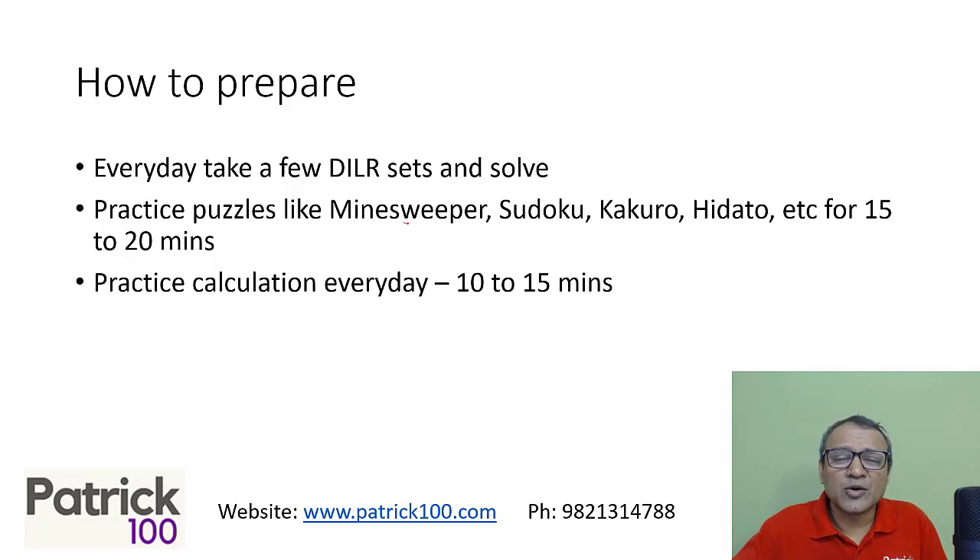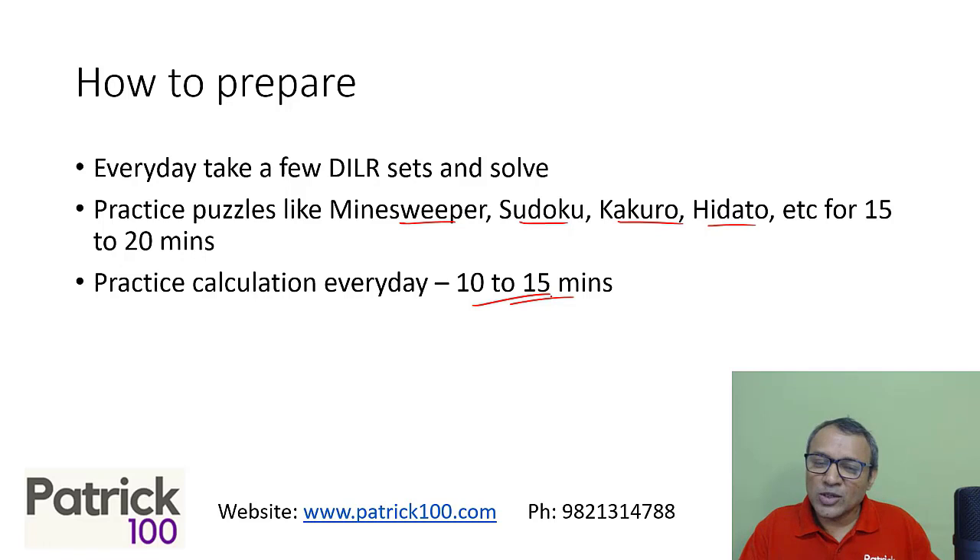Also try to solve one puzzle a day — it could be Minesweeper, Sudoku, or Kakuro — there are different puzzles. One puzzle a day, plus calculations practice. The same calculations you'd do for CON, you can apply here too. It helps because though CAT has an online calculator, practicing calculations builds speed in the exam. The online calculator is not really easy to use, and all other MBA entrance exams don't have a calculator.